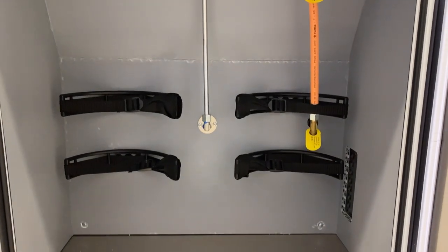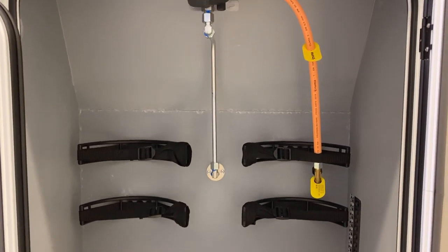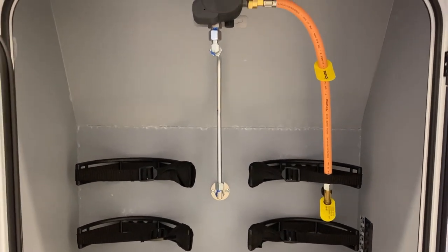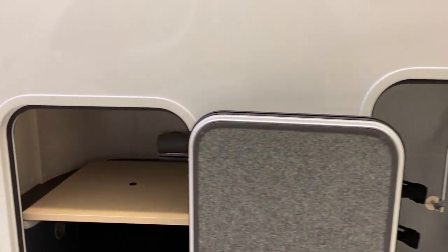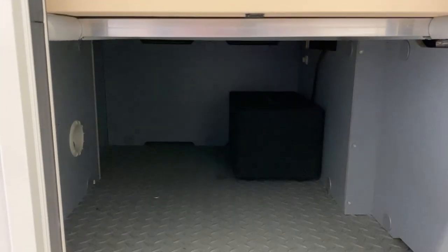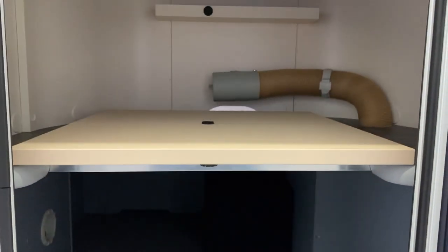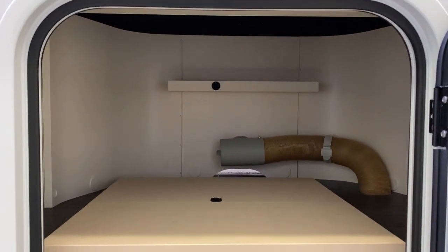Next to that is the gas locker, so we've got ample room there for a couple of 11 kg gas bottles. You could either use Calor gas or we could fit the refillable gas system. To the side of that is this locker here, which has got an adjustable shelf that will lift up out of the way if you need the full height of that particular locker.